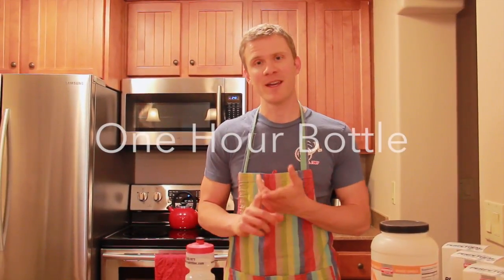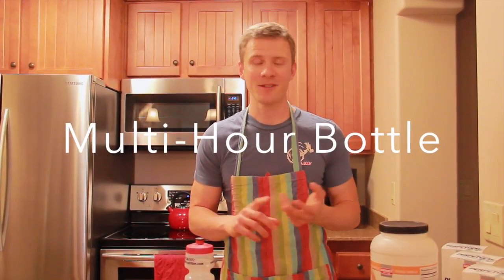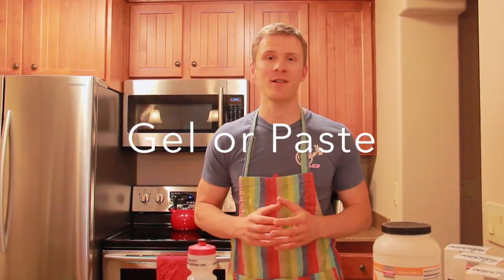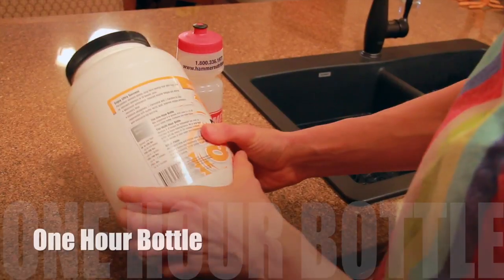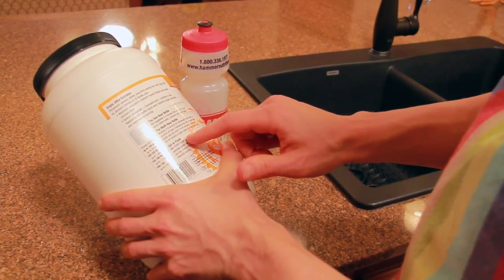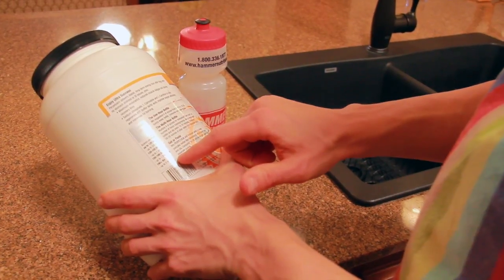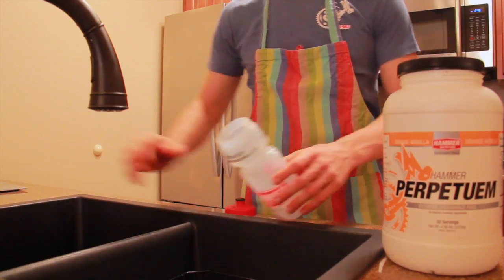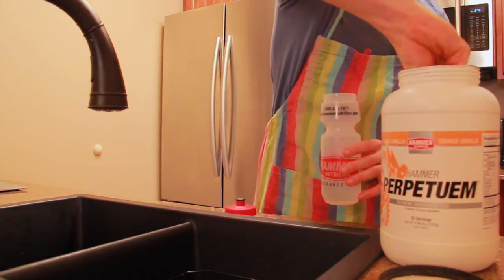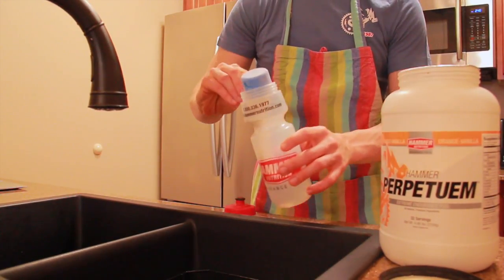There are three ways to mix Perpetuum we're going to talk about today. The first way is a one-hour bottle. The second way is a multi-hour bottle. The third way, which is going to be new for most of you, is to mix Perpetuum into a gel or a paste. For the one-hour bottle, take a look at the usage chart on your jug of Perpetuum and mix the suggested amount in a water bottle. You'll want to consume only one bottle an hour. This method is ideal when training or racing with a support vehicle who can mix more hourly bottles for you as you go.